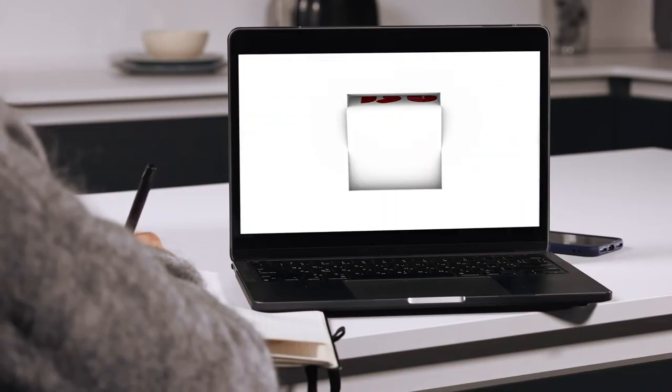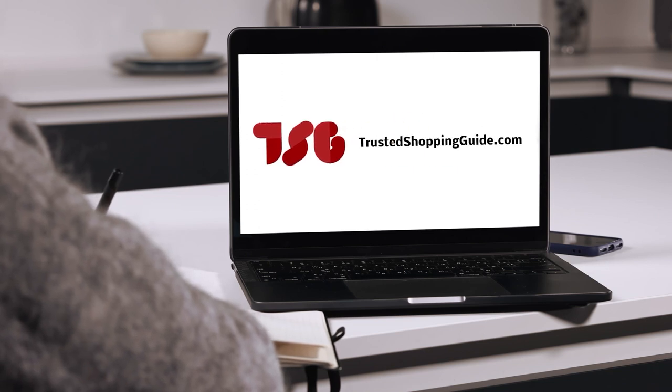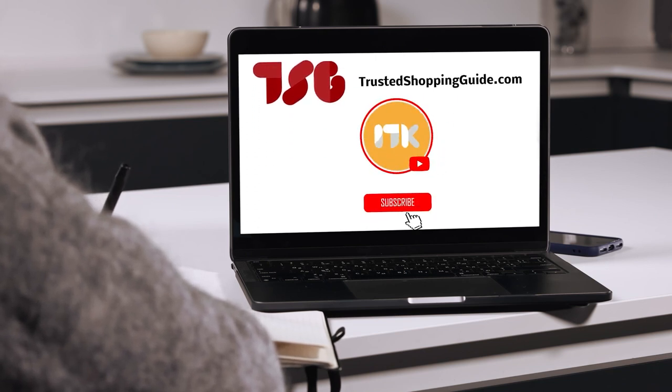You're welcome to check us out on TrustedShoppyGuy.com for more of our research in the kitchen, or alternatively, subscribe to this channel for regular updates.